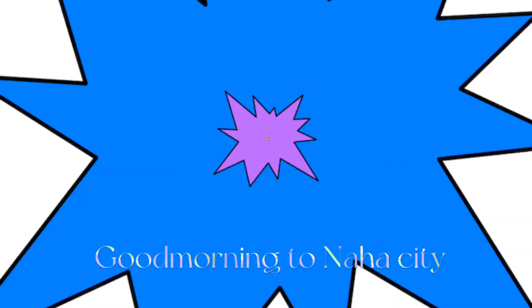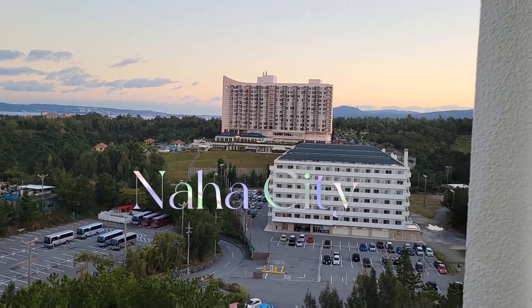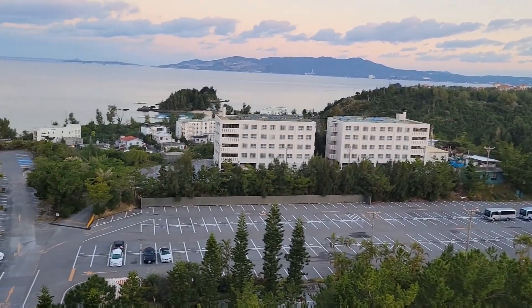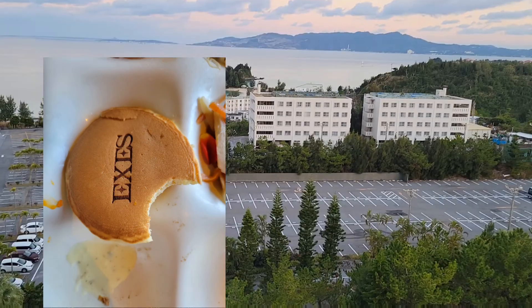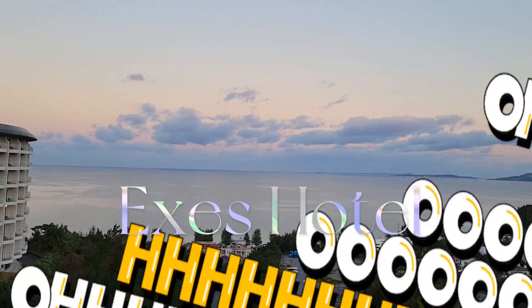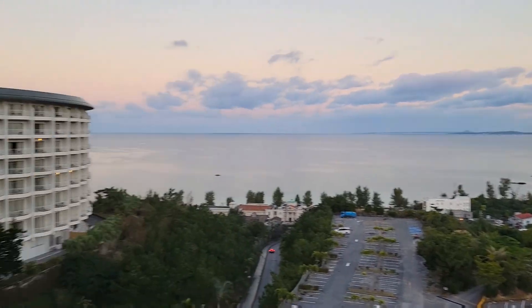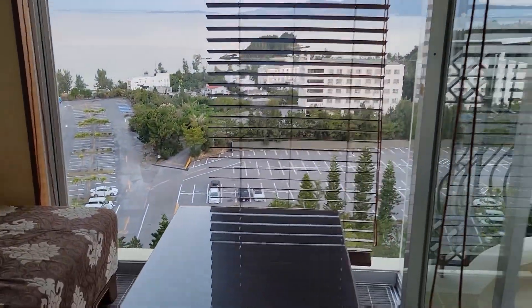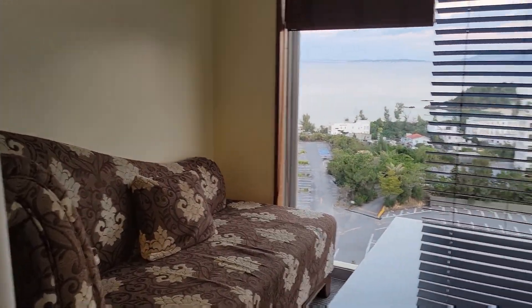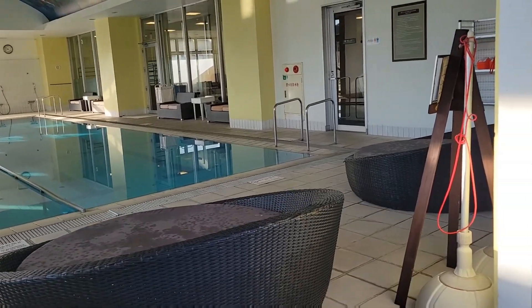Good morning to everyone, good morning Okinawa City! We're here in Naha City, Okinawa City. We're now at Excess Hotel. This is the swimming pool, and on the other side there is the beach — you can see the beautiful views. I will show you guys inside the hotel. You can see here, it has an azotea — this is the place.